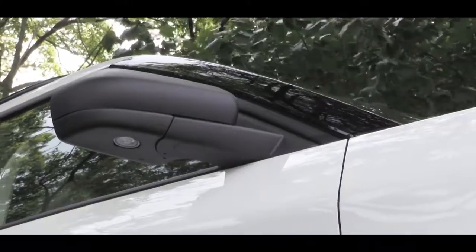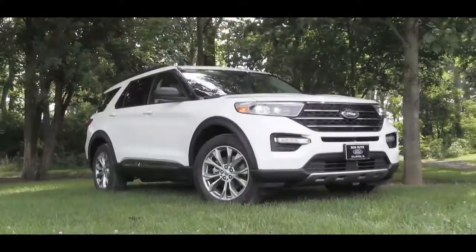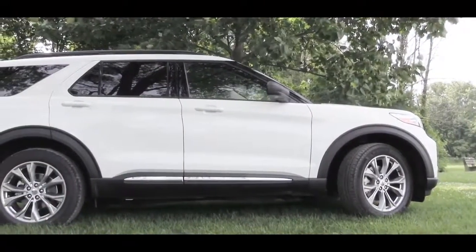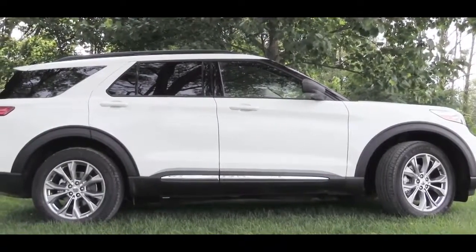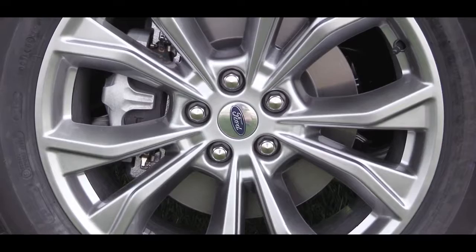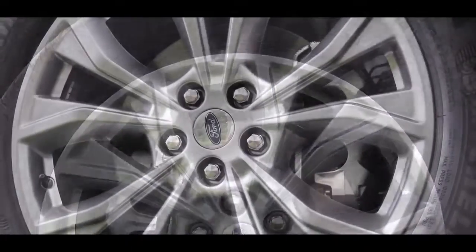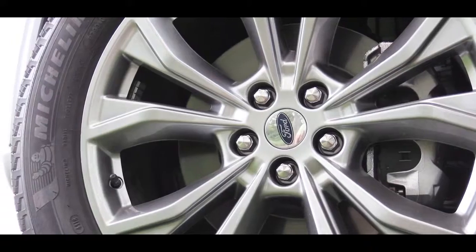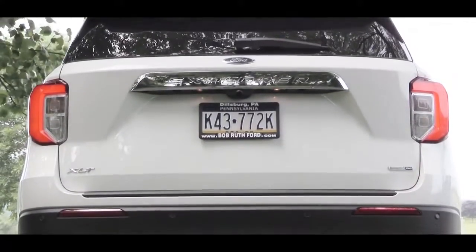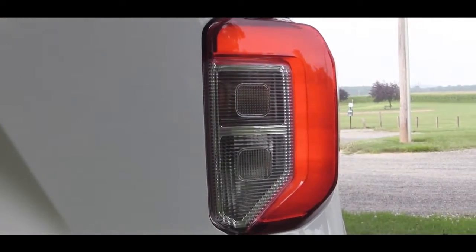Side mirrors are power-adjustable and heated for all trim levels, and interestingly every trim level comes with a black finish on the mirrors — whether matte black or painted gloss black. Zooming out, you'll find rear privacy glass for all trim levels, as well as roof rails for all trim levels. Looking down at the wheel setup, 18-inch aluminum alloy wheels come standard with the XLT, while 20-inch aluminum alloy wheels come standard with the Limited, ST, and Platinum trim levels. Moving to the back: rear spoiler with integrated brake light comes standard, along with a rear window wiper, Explorer lettering, and LED tail lights for every single trim level.